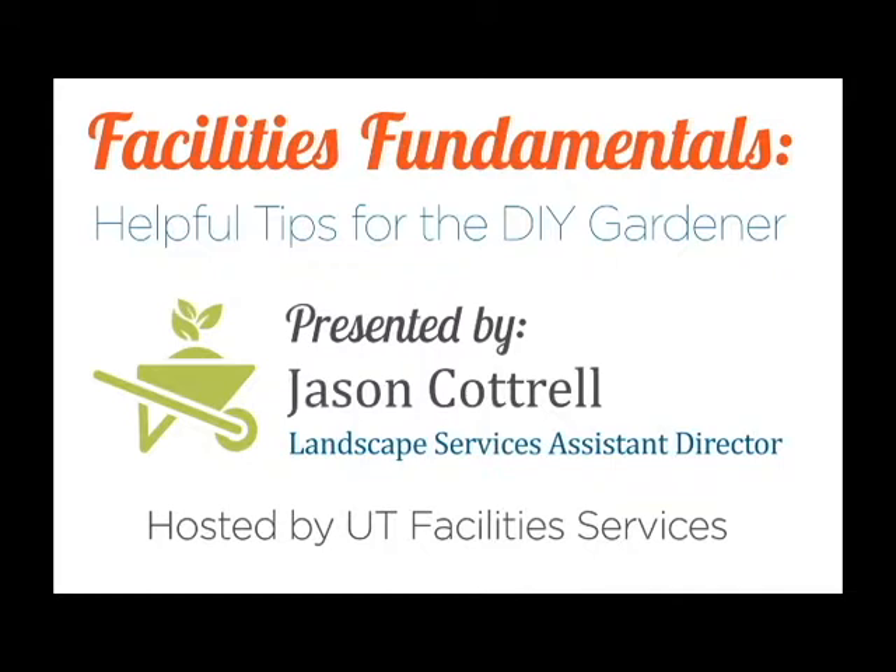Jason has a Bachelor's of Science degree in Ornamental Horticulture and Landscape Design from the University of Tennessee. Prior to working at UT, Jason worked as a horticulturalist at Blackberry Farm Resort for seven years. In 2005, he joined the UT Facilities Services staff as a horticulturalist and is now an Assistant Director overseeing Landscape Services. The Landscape Unit is comprised of 40 full-time staff and 10 seasonal staff members. They maintain 600 acres of main campus and 200 acres on the Cherokee Farm. He has over 20 years of experience in the commercial landscape maintenance industry. Please welcome Jason Cottrell.